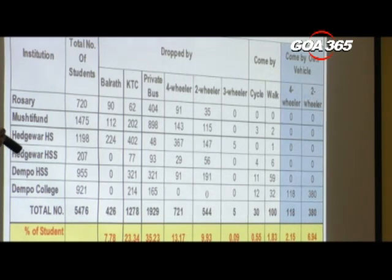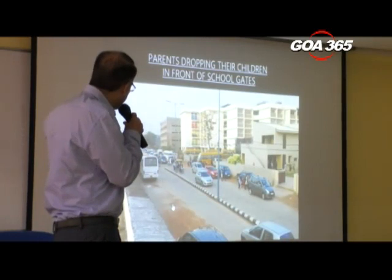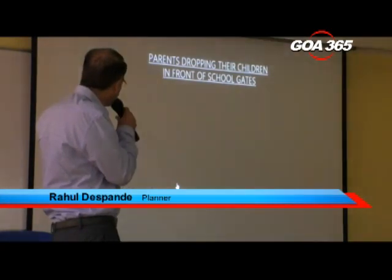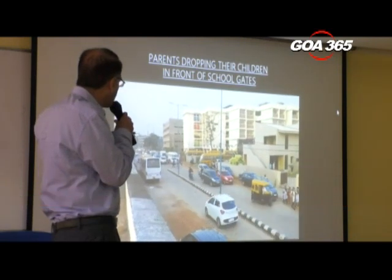Look at those who are about 18 years of age. If I can show you a clipping, this is what happens in front of the schools during morning hours. Everybody wants to drop their children right next to the school.